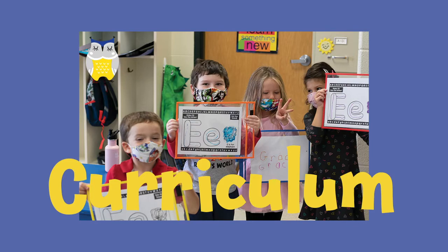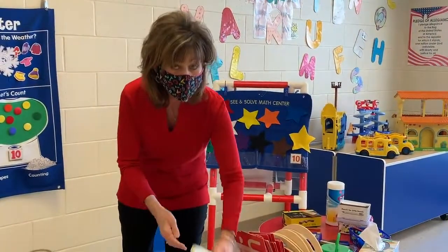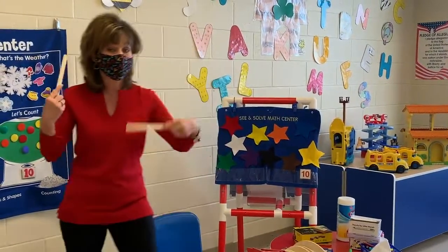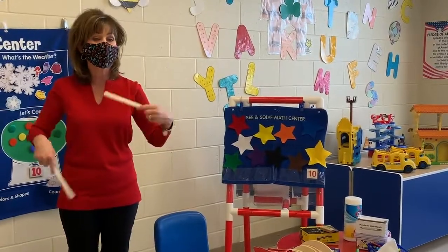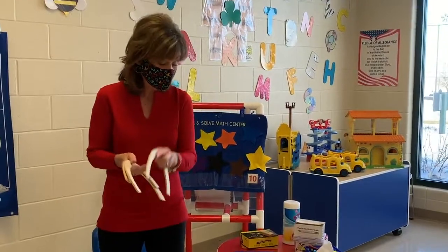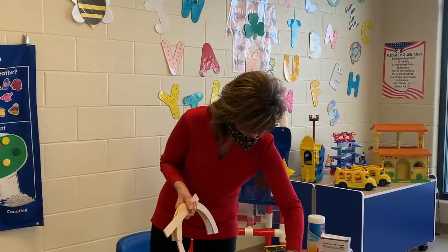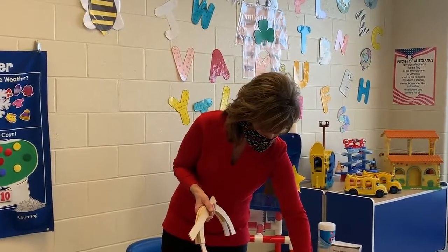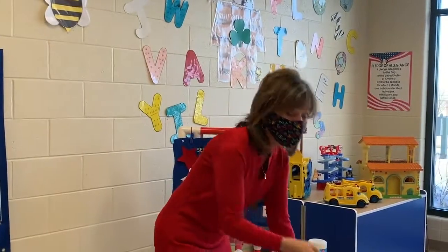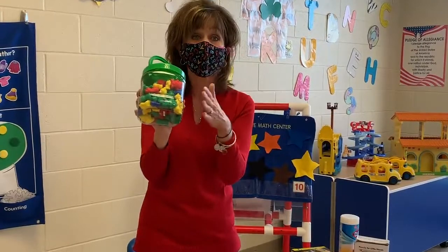We are using Handwriting Without Tears. We can do that with our music — we're marching around the room, singing, dancing, using all our body parts. Handwriting Without Tears also uses curves, lines, big lines, and little lines to form our letters and our numbers. When we do our math, we're recognizing numbers but also counting our numbers.